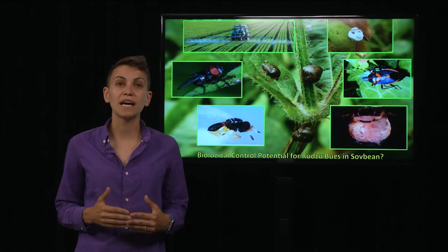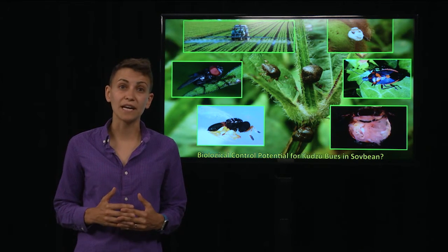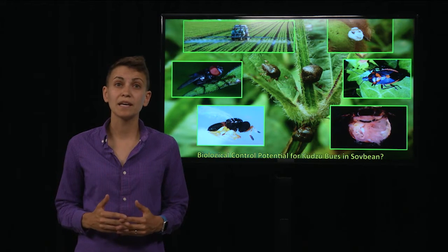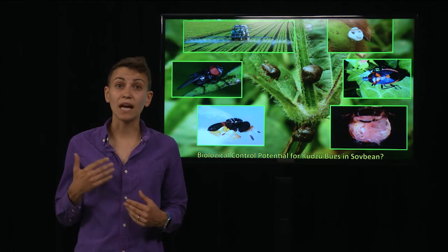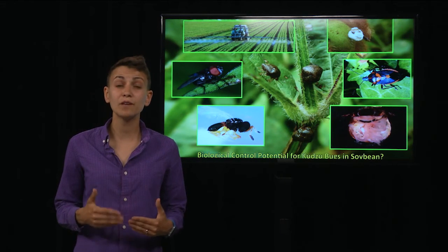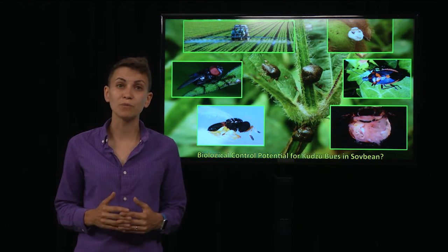My work has been carried out at Edisto Research and Education Centre in Blackville, South Carolina, where I've been swinging a sweep net through the soybean canopy, collecting the insects and going back to the lab to count them. I've also been doing female dissections, looking at the eggs and ovaries to determine the reproductive status.